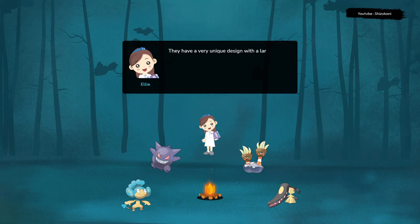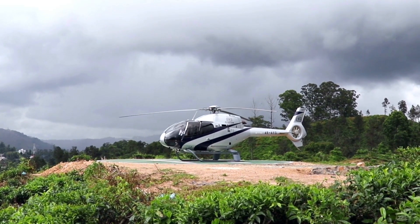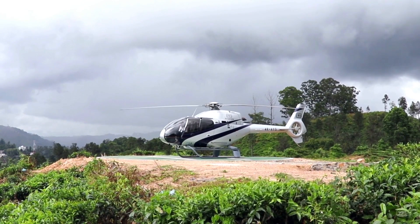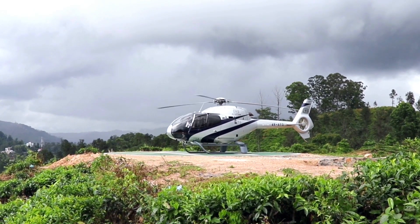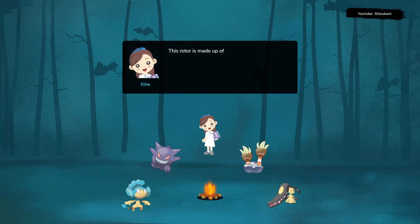They have a very unique design with a large rotor on top of the helicopter that spins around really fast. This rotor is made up of long blades attached to the center of the helicopter. When the rotor spins, it creates lift, which makes the helicopter go up into the air.